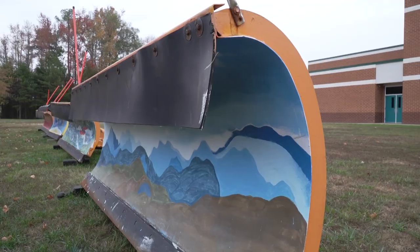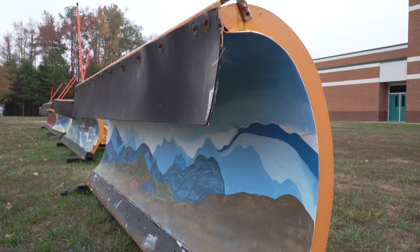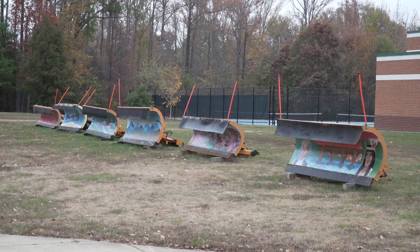Our principal, Joe Gabalski, approached us and let us know of the program — the VDOT snow plow painting. And we were very excited. We are teachers, so we asked how many we could do, and they brought six.